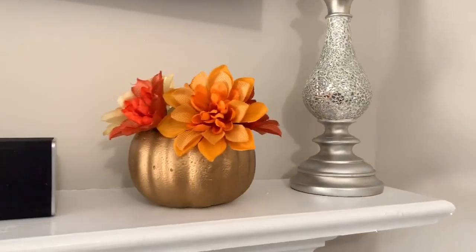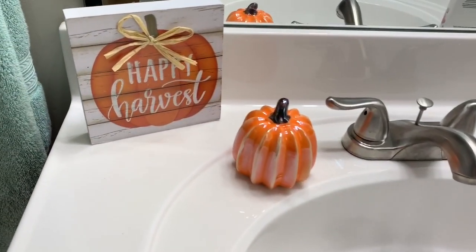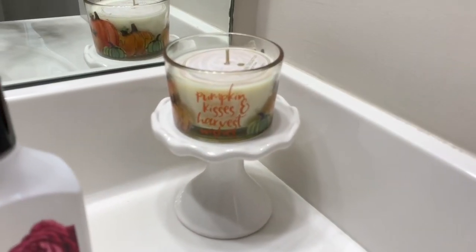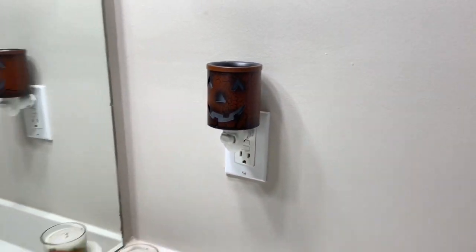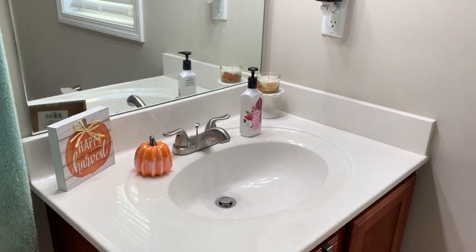I just cut the center out and spray painted them. I originally had candles in them but switched it up this year and decided to put some fake flowers instead. And this is a pumpkin wax warmer — it's actually also a nightlight. I should have turned it on to show you guys, but it does light up and you can put a wax melt in the center.